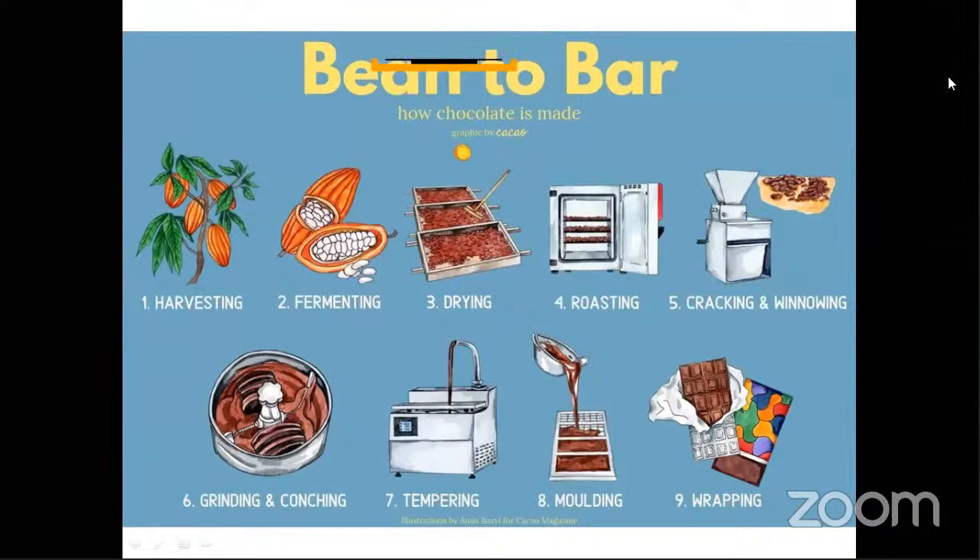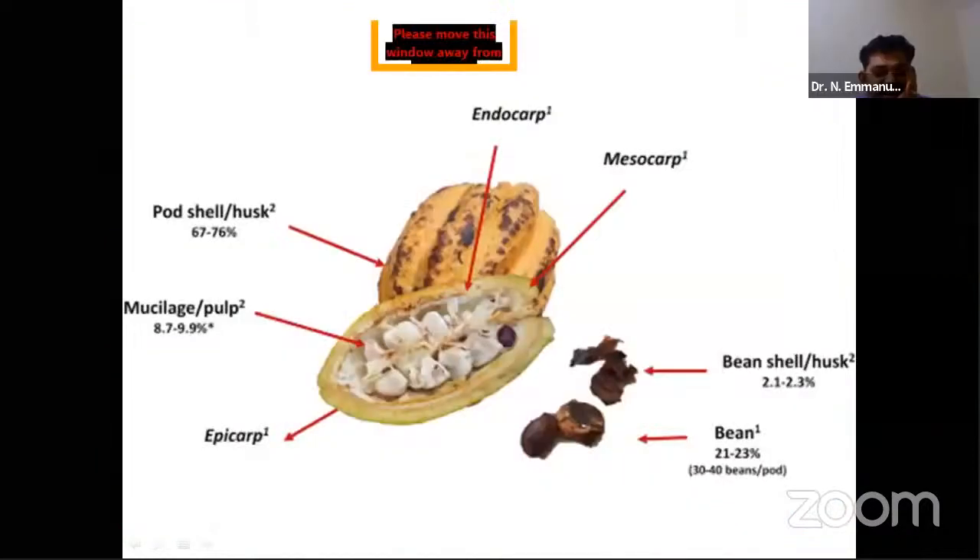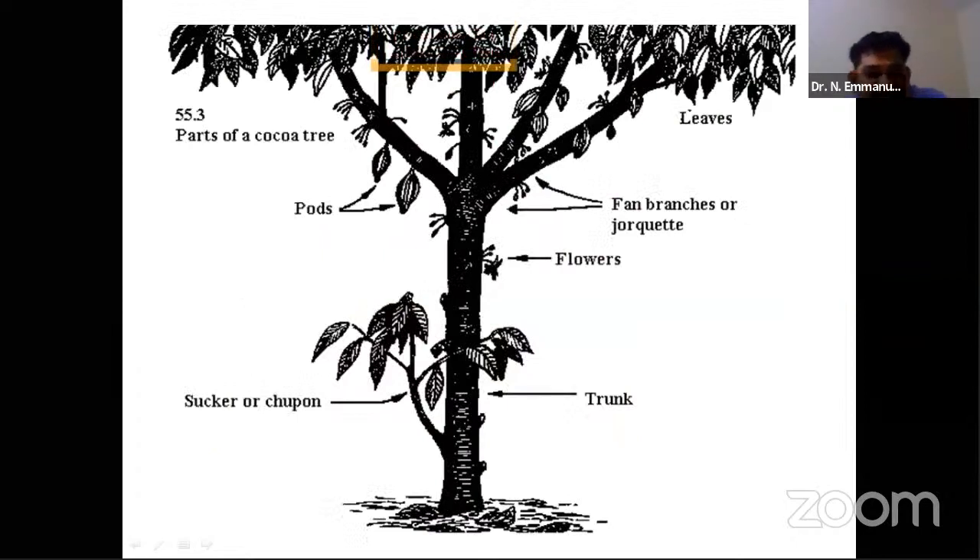The economic part of the cocoa crop is the beans bound inside the pod — you can see the endocarp and mesocarp, and inside the pulp, the beans are embedded. Different insects affect the pod and the trunk. The trunk has a taproot system with side stems or suckers, which are not desirable. There is a jorquette — the branching point — at about one meter height, and any chupon or sucker below this is undesirable.